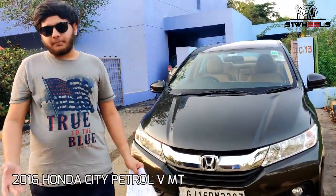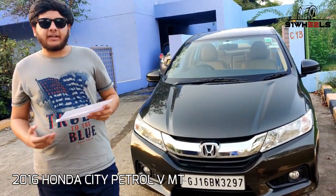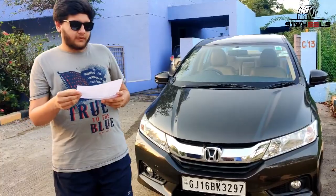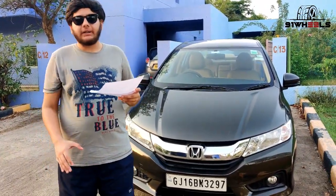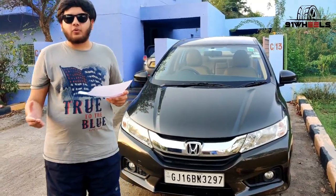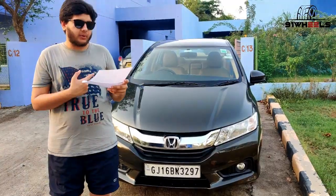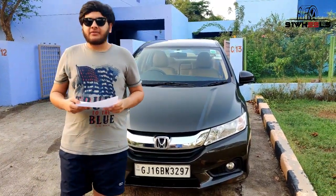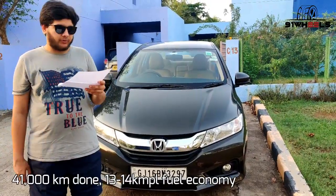This is the October 2016 Honda City V manual and this is the iVTEC — that's the petrol one. This is the basic questionnaire they have provided me. The location is Birla Dam, that is Kosamba, a small town situated near Surat in Gujarat. This is the V manual iVTEC petrol and the car has done around 41,000 kilometers till now.